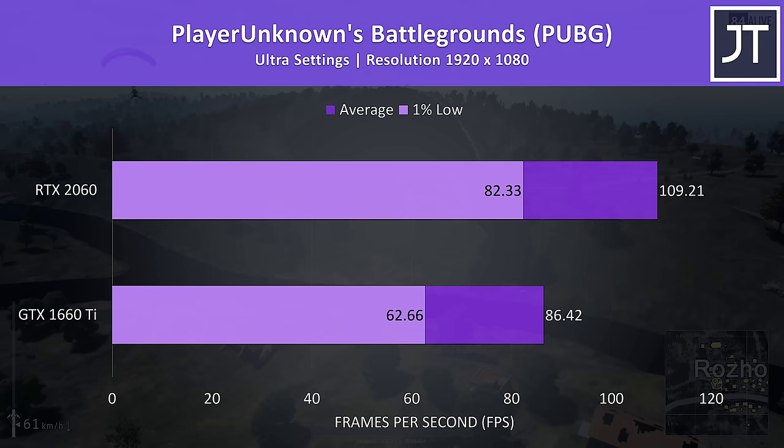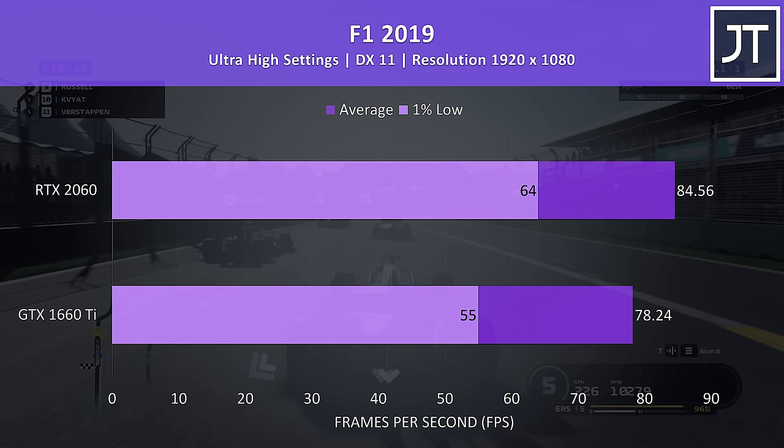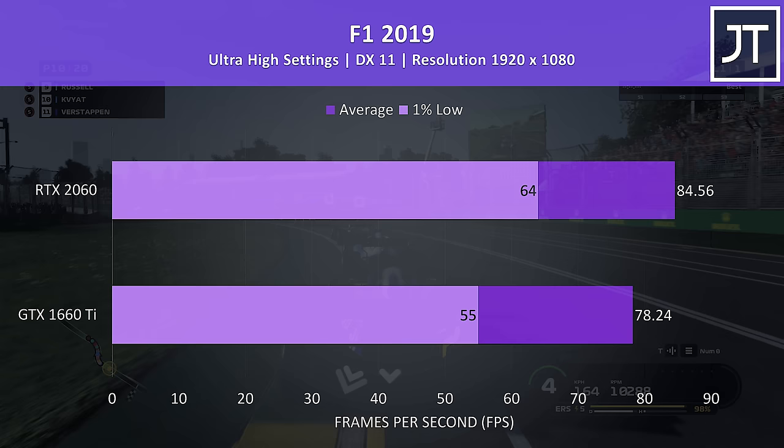F1 2019 was tested with the built-in benchmark at the highest setting preset, and was on the lower side out of the games tested with just an 8% improvement to average FPS with the 2060. However the improvement to 1% low was about double this, with the 2060 scoring a 16% lead in that regard.